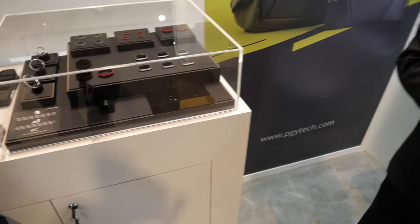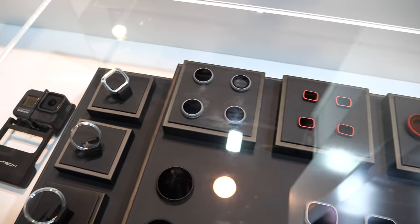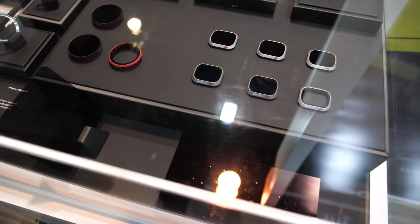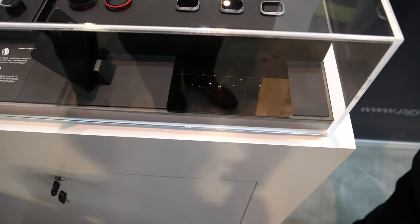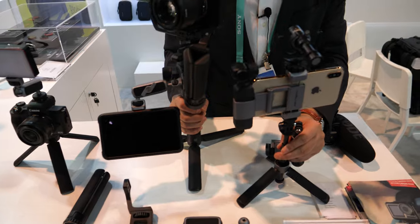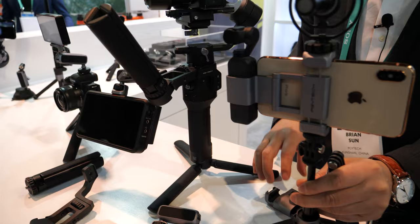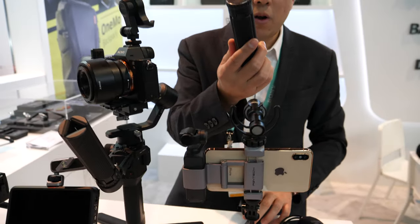And there's also a magic arm, and you do some filters here — nice filters. Do you do wide angle as well? Not for now. What else do you have? We have a tripod and a magic arm for the DJI Ronin S, and this is the new handle grip.